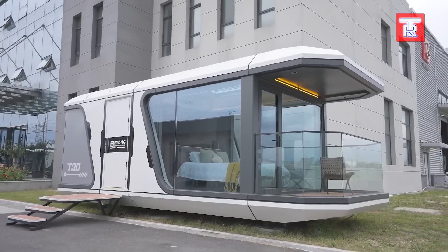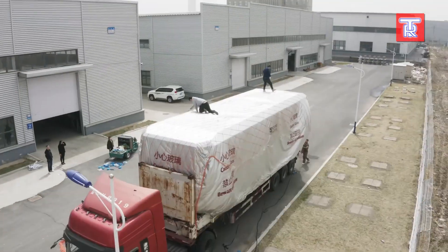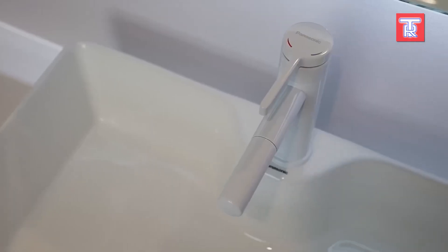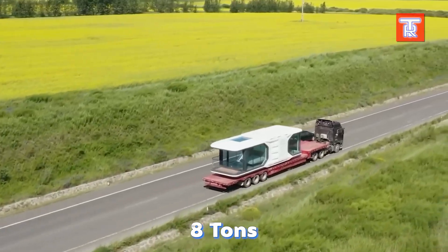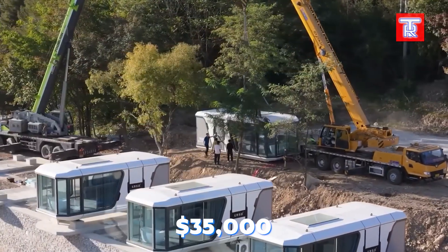Despite its size, it boasts a balcony and a sleek design reminiscent of space movies. It also comes equipped with water and electricity hookups. The T30 weighs approximately 8 tons, making it safe to transport on a trailer via public roads. One of these houses can be yours for around $35,000.